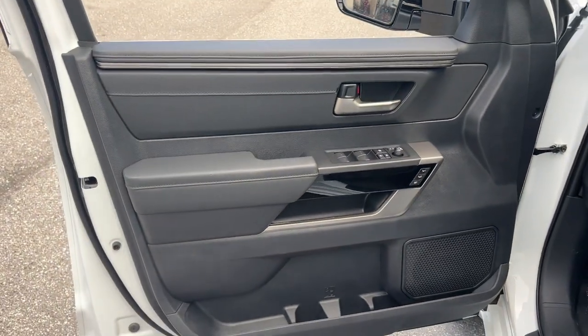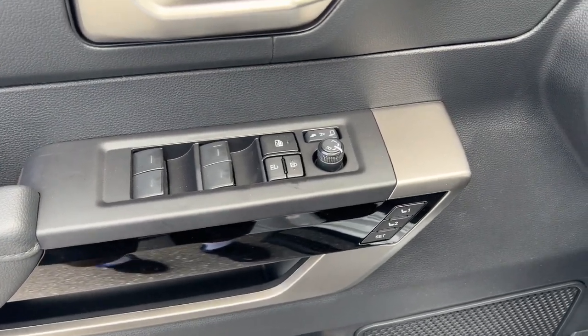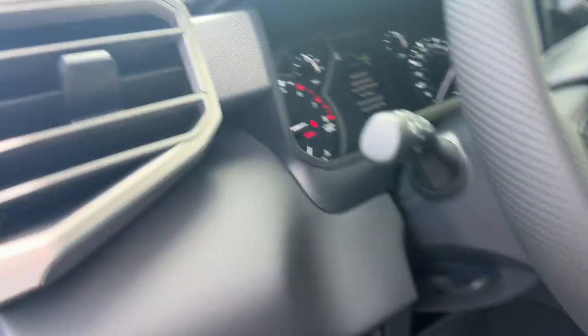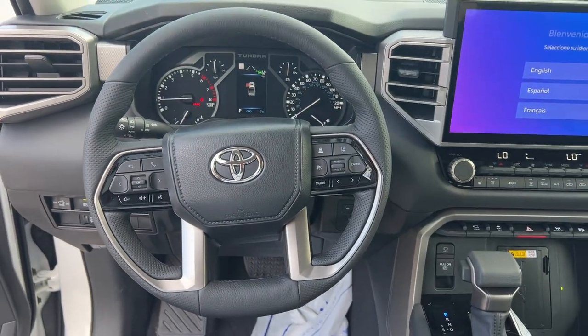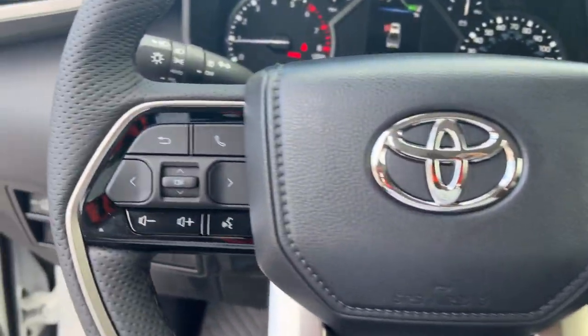The following are some of this vehicle's highlighted options: Apple CarPlay and/or Android Auto, keyless entry, navigation system, fog lamps, satellite radio, power passenger seat, heated mirrors, trailer hitch, steering wheel audio controls, and power driver seat.